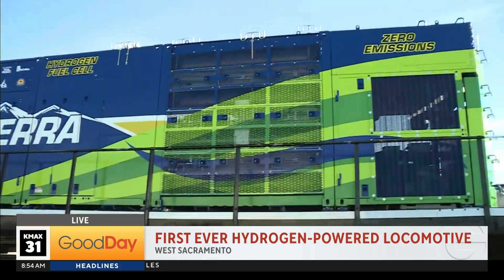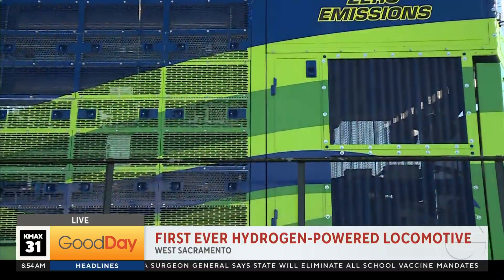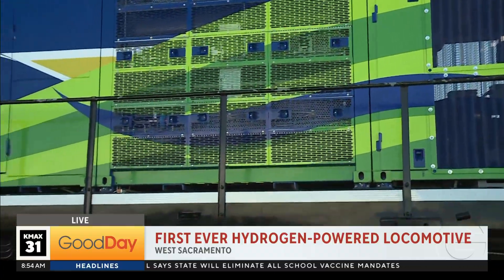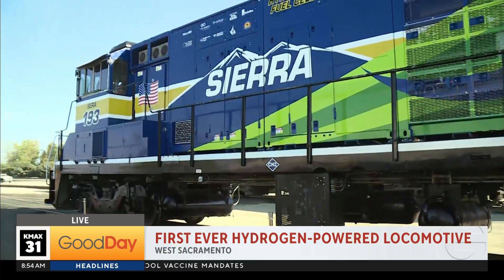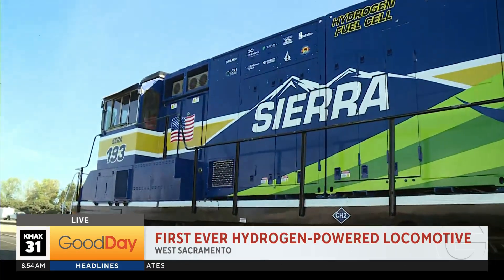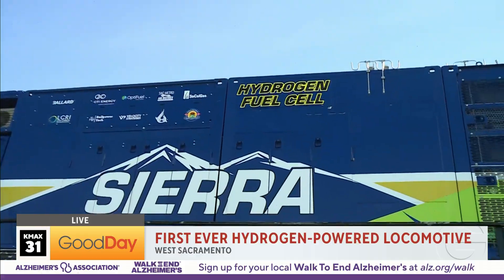Yes, it's a very exciting day. This is the first of its kind — it's a hydrogen-fuel-cell switcher locomotive built here in Sacramento by the Sierra Northern team. Hydrogen is zero-emission, so we're not using diesel. We're not burning anything. There's no nitrous oxide, no CO2, no diesel particulate, so it's absolutely clean burning. The only thing that comes out of it is a little water vapor.